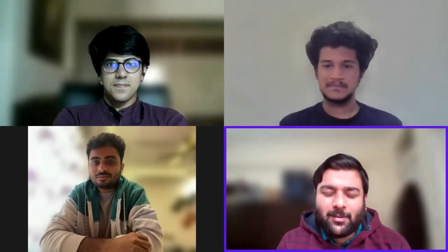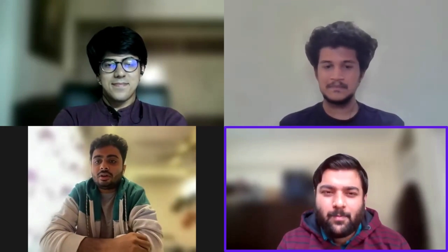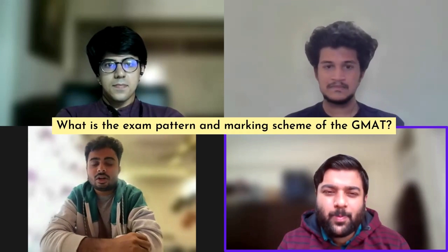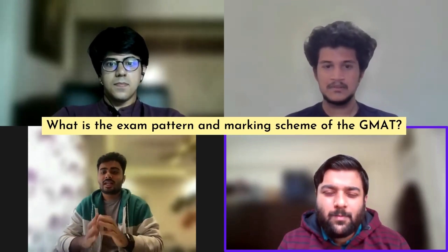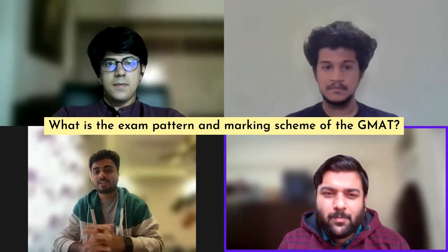Thanks Akash, thanks for having me. So let's start with the questions we have and understand your preparation strategy for GMAT 770. The first question we have is: what exactly is the GMAT exam structure and the marking scheme?